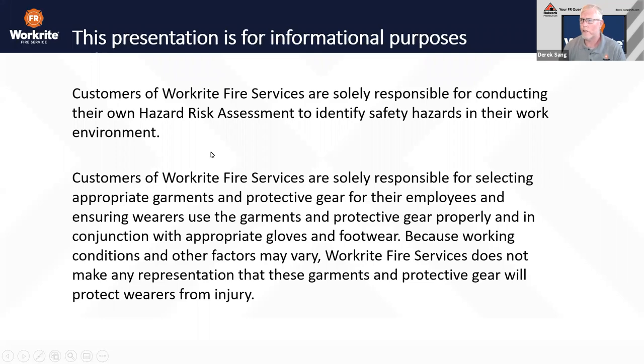Before we get started, let's get the legal stuff out of the way. Customers of WorkRight Fire Services are solely responsible for conducting their own hazard risk assessment to identify safety hazards in their work environment, for selecting appropriate garments and protective gear for their employees, and for ensuring wearers use the garments and protective gear properly and in conjunction with appropriate gloves and footwear. Because working conditions and other factors may vary, WorkRight Fire Services does not make any representation that these garments and protective gear will protect wearers from injury.